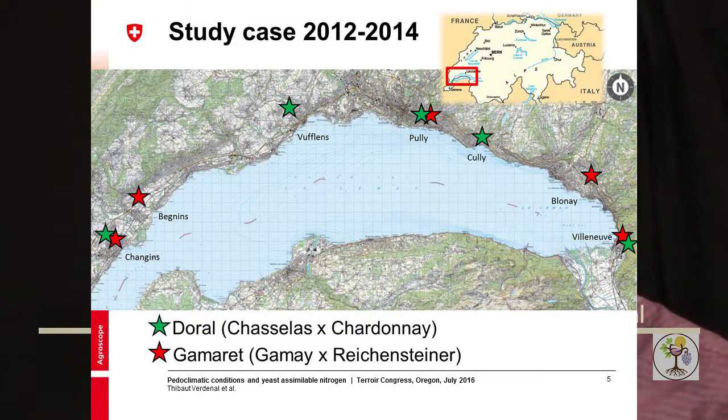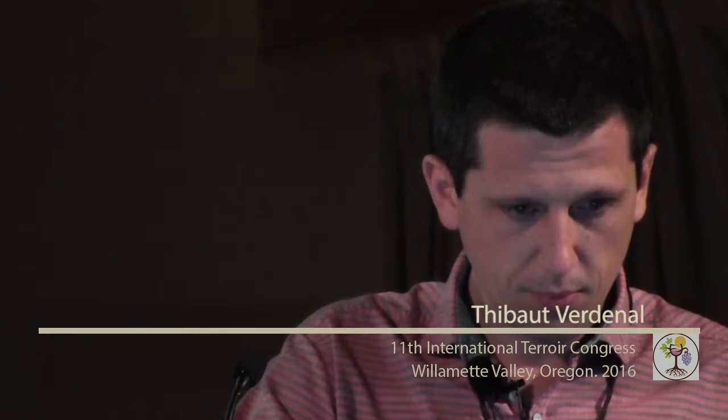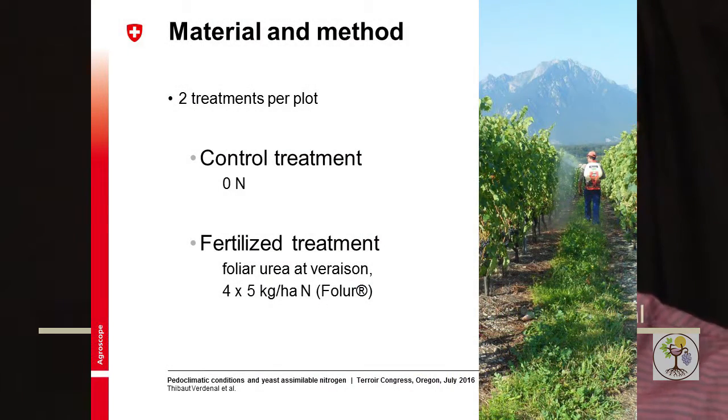With their help, we chose two Swiss cultivars: a white, Doral, and a red, Gamaret. We chose five plots for each cultivar throughout the Geneva Lake region. They were all planted in 2003 on the same rootstock, and each plot was divided into two halves — one control treatment and one fertilized treatment with urea at a level of 20 kg per hectare of nitrogen.